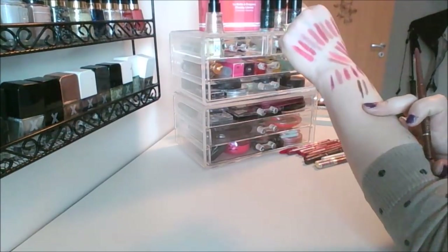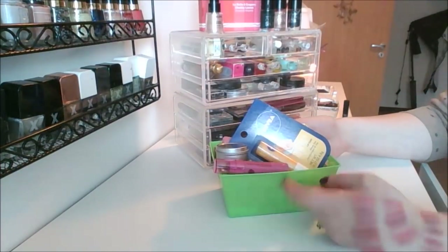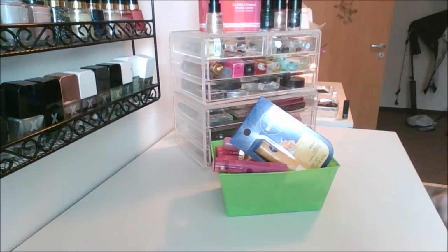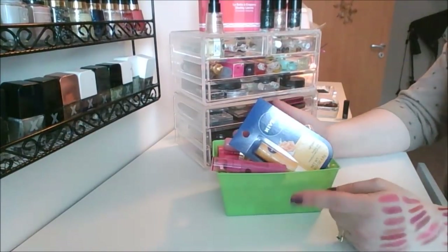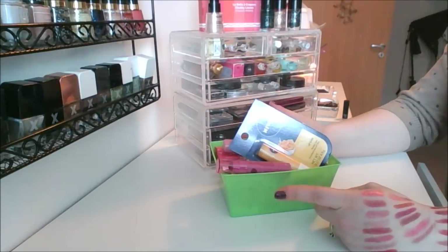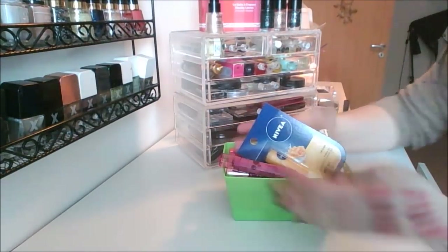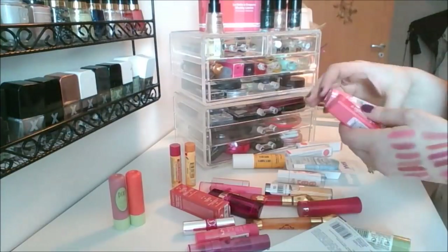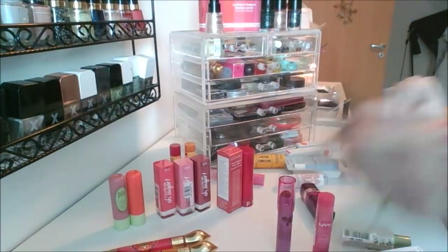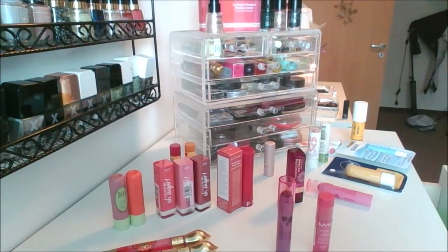In this green container I keep all of my lip oils, lip balms, clear and colored lip balms. This is my favorite out of all of them. No particular order, but this is the way I'm doing it.